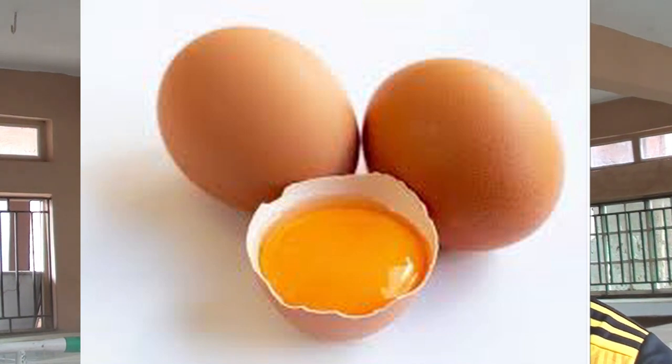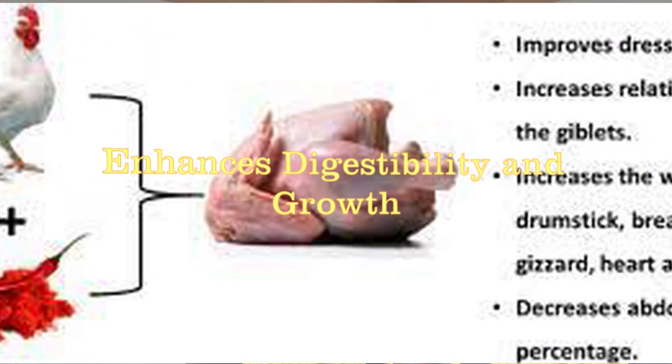Chili pepper contains a very important active compound known as capsaicin. This helps in improving the coronary system or the vascular system of the chicken, thereby reducing heart failure or heart attack. It can also reduce heat stress in chicken because it contains a high level of vitamin C, avoiding heat stroke during hot weather. Capsaicin can also act as chemo-therapeutic and chemo-preventive substances in chicken. Carotenoid in chili pepper can also improve yolk color. It can also ward off bacteria and worm infestation in your chickens, improving digestibility and thereby increasing weight gain and performance.